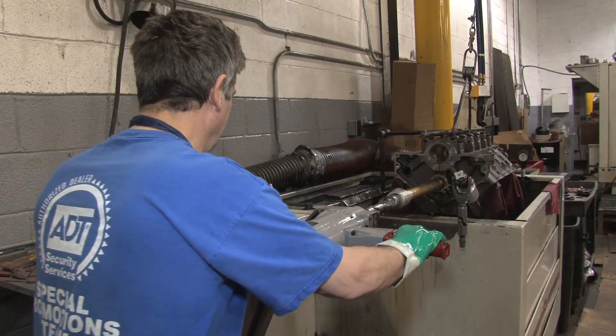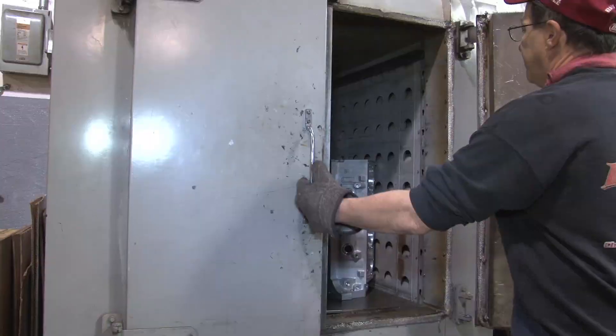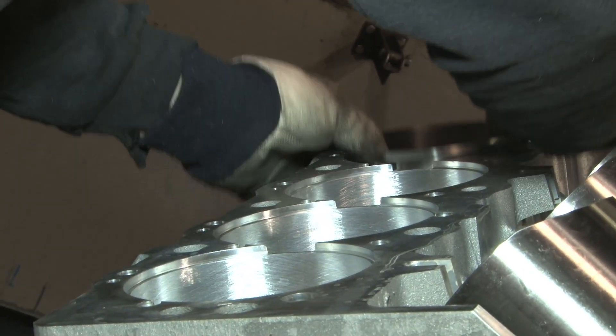The blocks have a few more steps before they're ready for shipment. First, they are line honed, then immediately bore honed to make way for the ductile iron sleeves. Once the hone is completed, the block is heated to slightly expand the bores to allow for easier installation of the sleeves. At this point, the block is ready to ship to the customer.